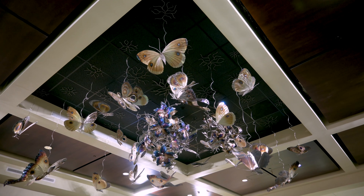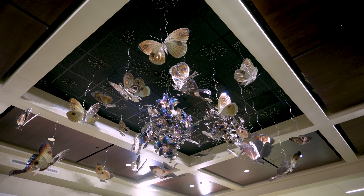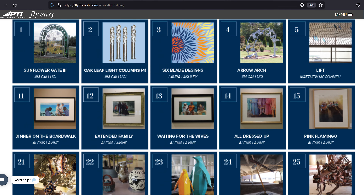As you walk throughout the airport, you may notice these beautiful pieces on the wall. They have a total of 49 different artworks scattered throughout the airport. If you want more information about the artist, the art piece, or any other details about them, you can head to the website and learn more.